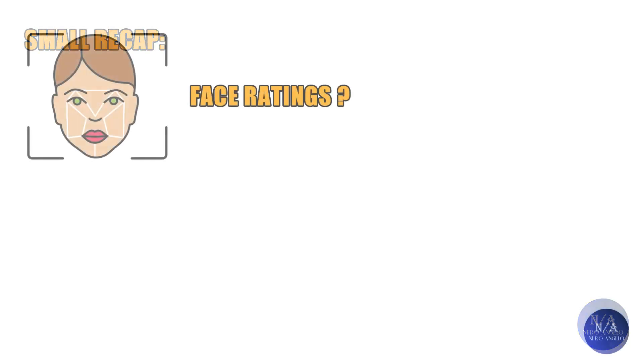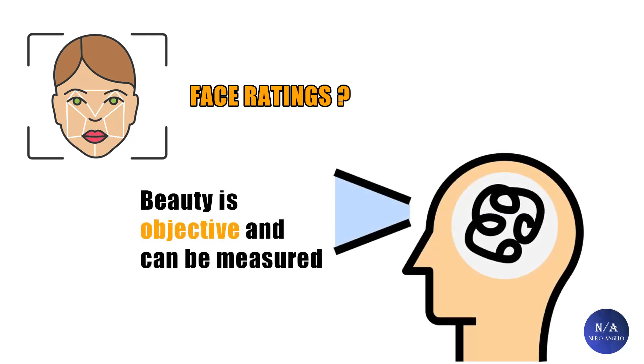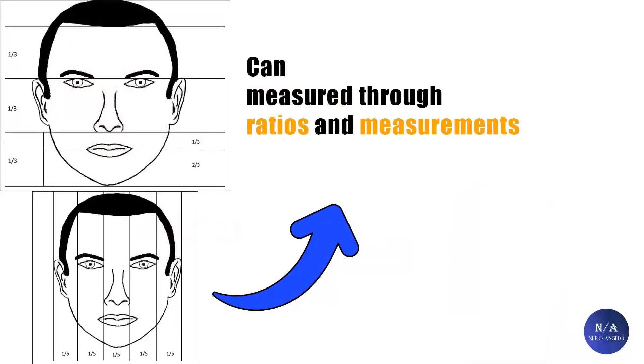Before we get into the statistics, let's dive into the concept of measuring facial attractiveness — a small recap. Facial attractiveness is objective and not subjective like many believe. This can easily be proven through logic, factual evidence, and the many cases that exist of pretty privilege. And if beauty is objective, it can be numerically measured through multiple ratios and measurements.